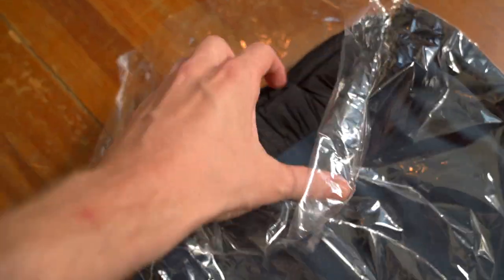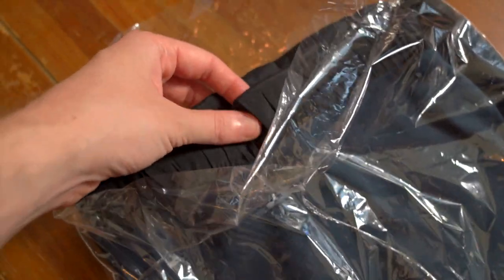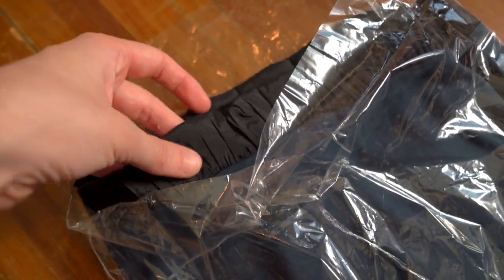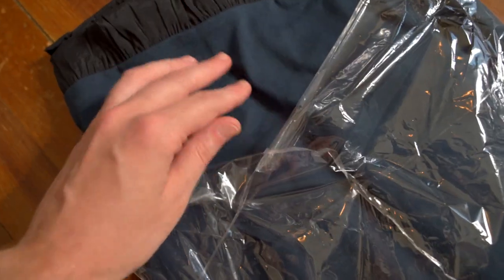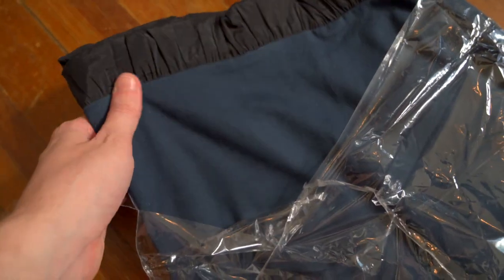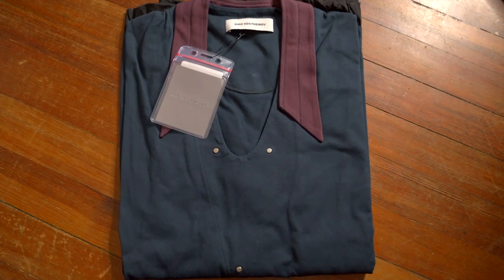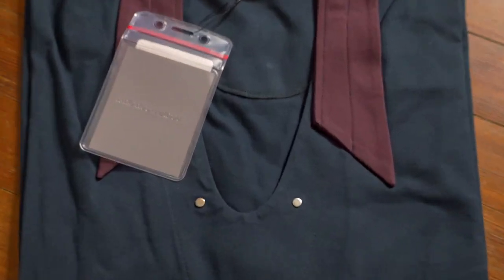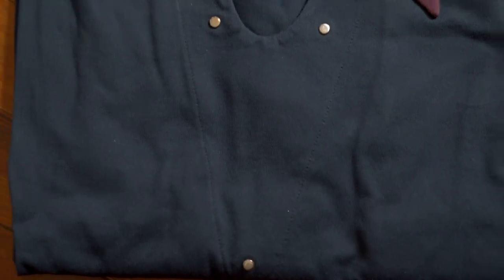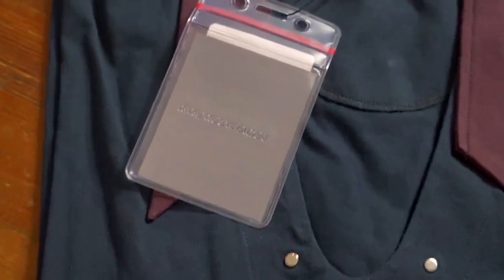First thing — the feel test. There's a satin hem on this piece, which is crazy. The main body is like a nice cotton — super soft. And there it is, still folded up, nothing too crazy yet, but those details are already making me so excited to dive in.